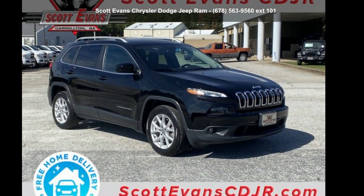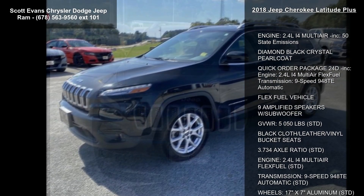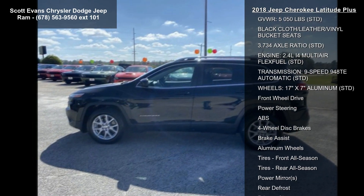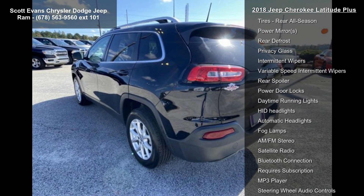Arrive in style with this 2018 Jeep Cherokee Latitude Plus. If you are looking for an automobile with great features, look no further. Enjoy these notable features: engine 2.4L I4 Multi-Air, included 50-state emissions, diamond black crystal pearl coat.